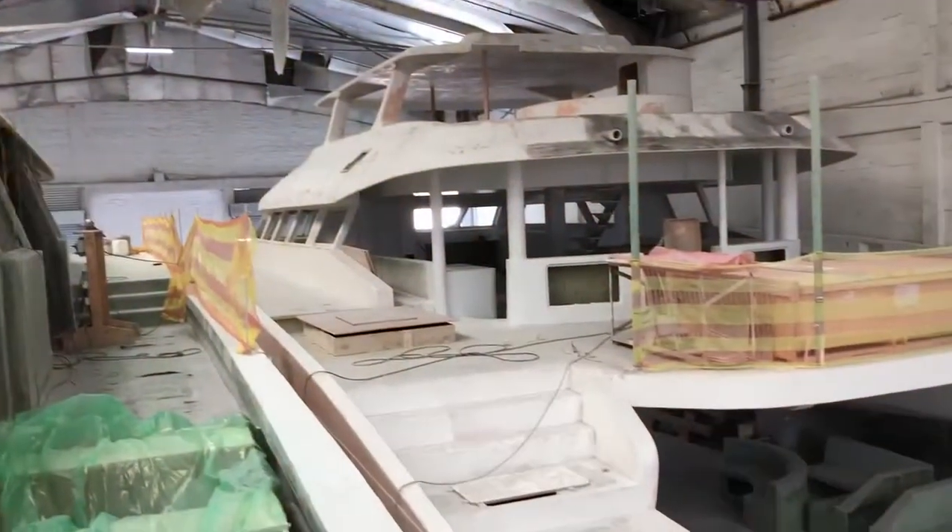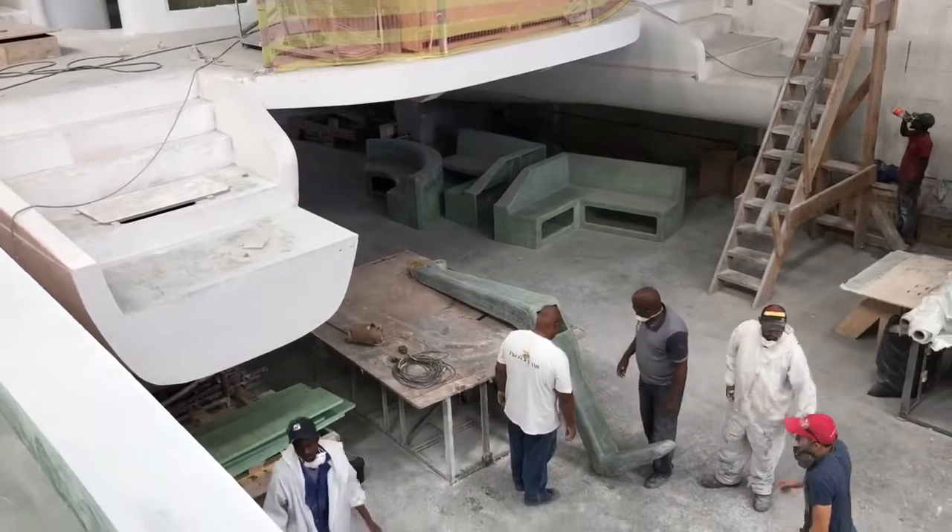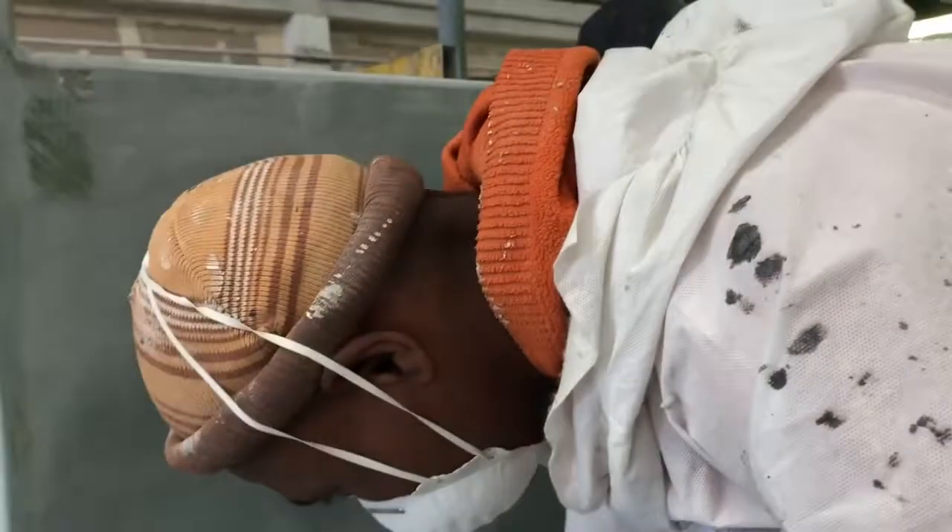Once you get into these really large boats, the labor-hour component goes up exponentially. So this is a special opportunity to create high-end carbon-epoxy boats in probably as cost-effective a way as you can.